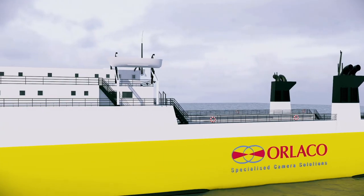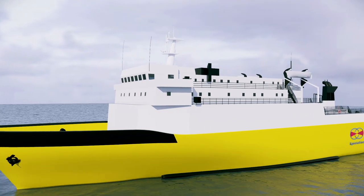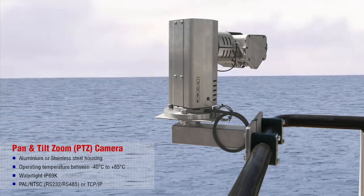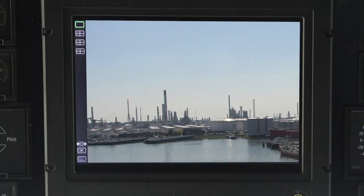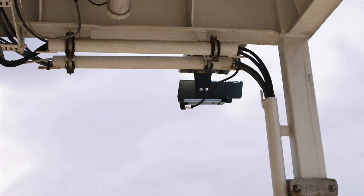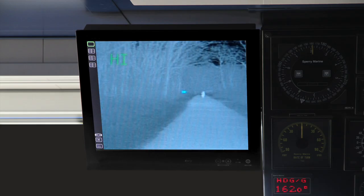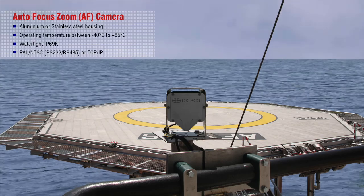A CCTV system from Orlako offers the solution for direct monitoring that's so essential for safe operations. PTZ cameras for monitoring around the ship. Intelligent SmartView software to set up your systems exactly how you like. Thermal Zoom and PTZ cameras for observation at night. Autofocus Zoom cameras with extremely powerful zoom capabilities.